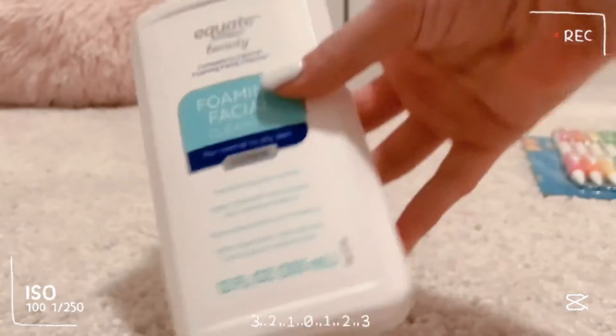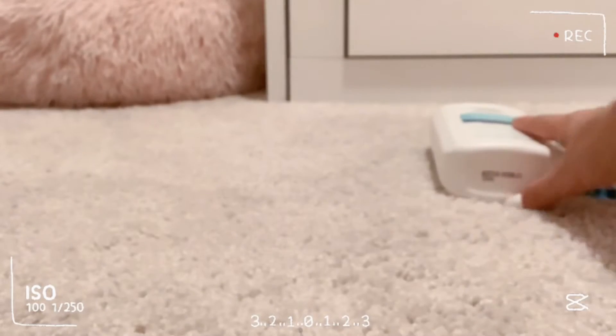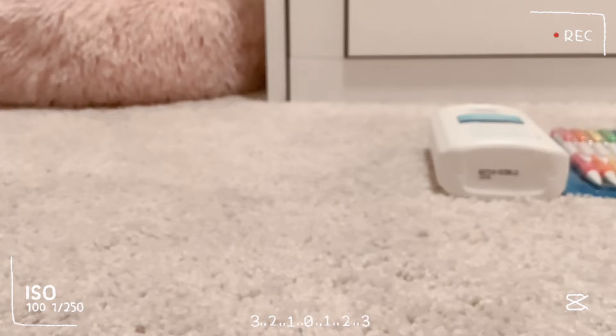So I got the face wash for $5 and the pencils were $2. That was my Walmart haul.